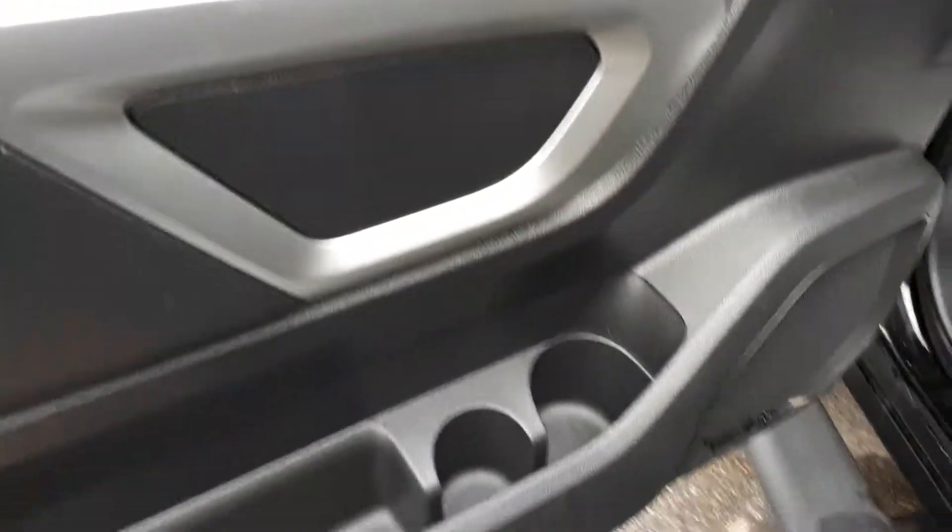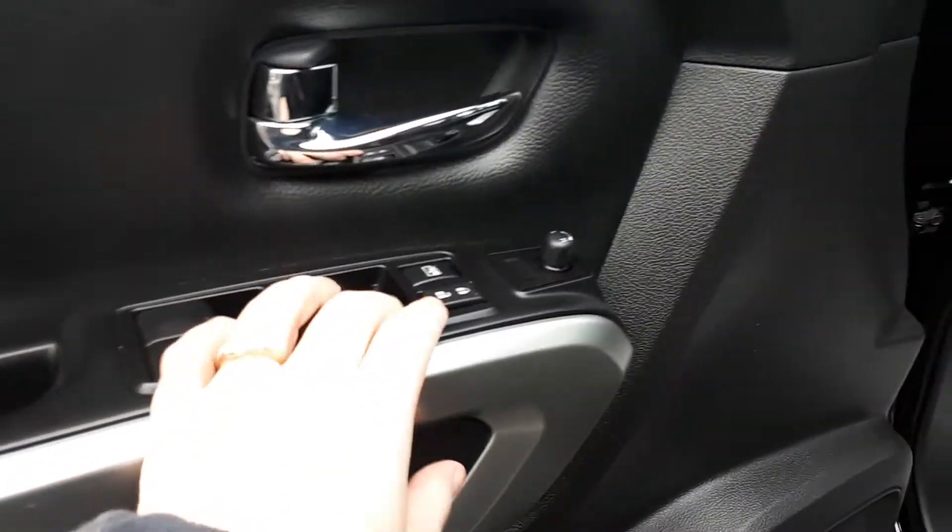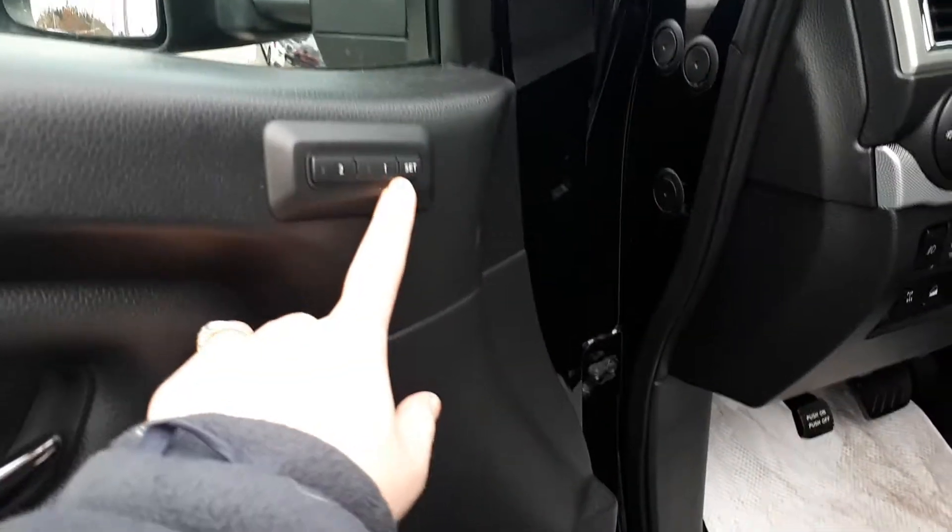So here we have power seats. On the door here we have two cup holders and a cubby space, power windows, locks, mirrors, and two settings for the seat.